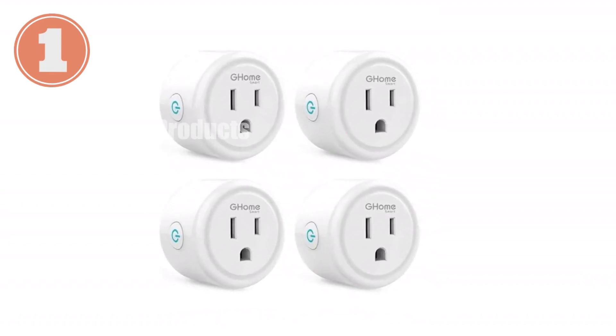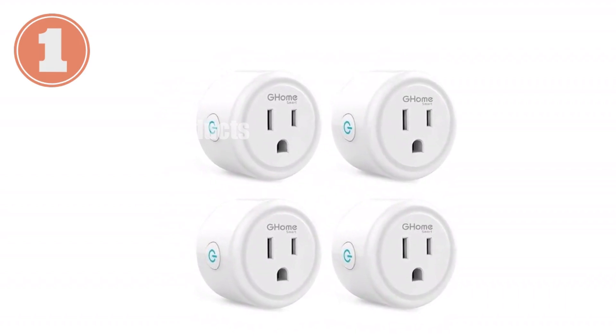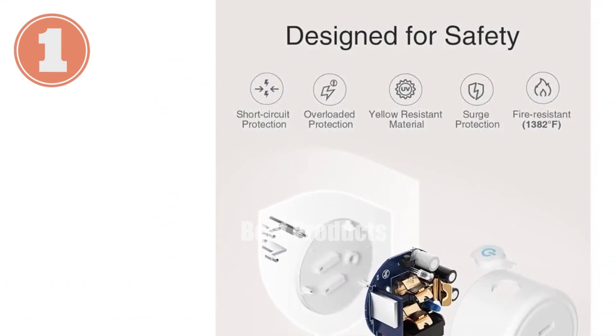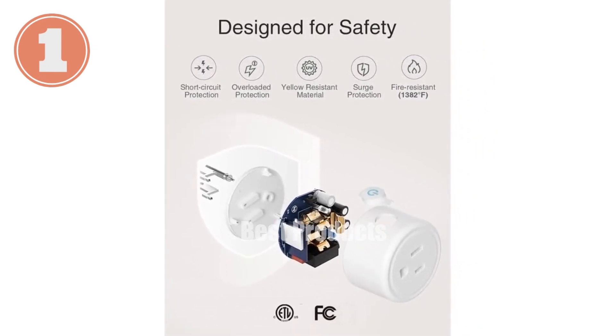Introducing the Smart Mini Plug, the ultimate home automation solution. Control your devices remotely with your voice using Alexa or Google Home. Enjoy hands-free convenience and set schedules to automate your daily routines.